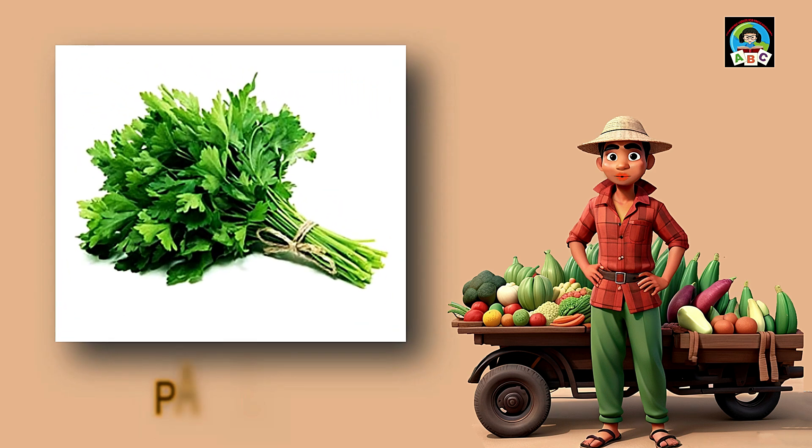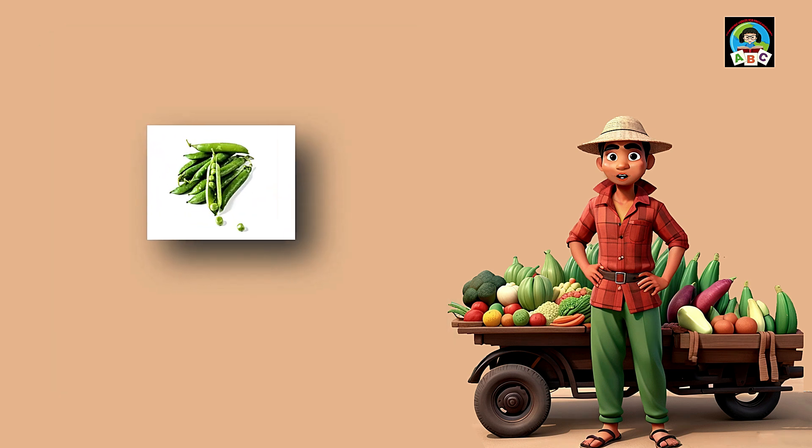Parsley is like tiny green confetti for toddlers' meals. Packed with vitamins A and C, these little leaves are super good for your health. The vitamins in parsley help toddlers' eyes stay bright and their immune systems stay strong. So when you sprinkle these flavorful greens, you're not just adding taste — you're building a healthy and happy little toddler.